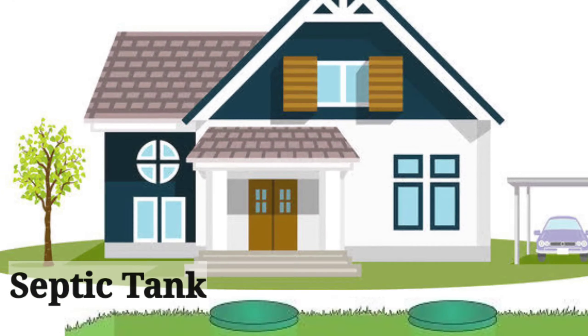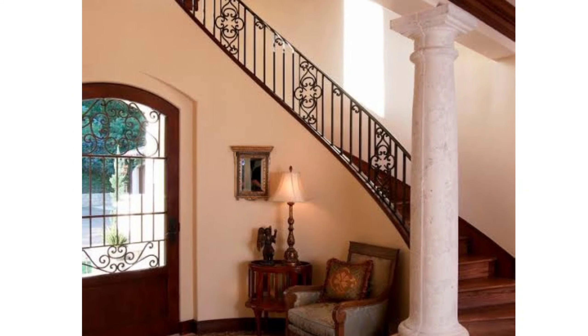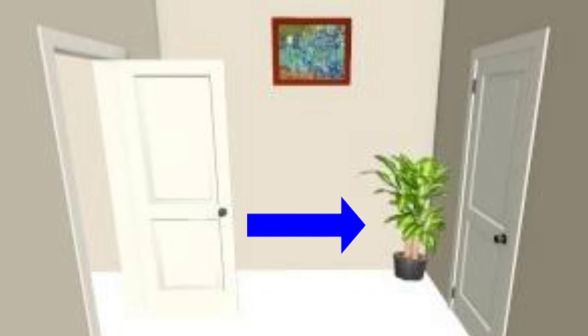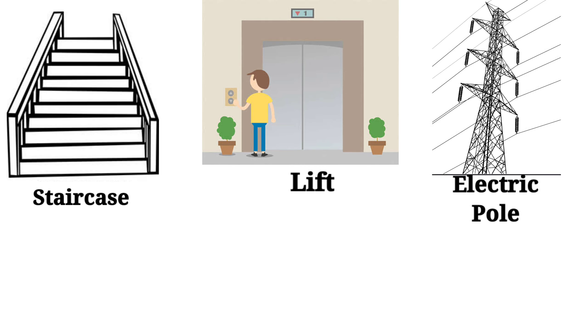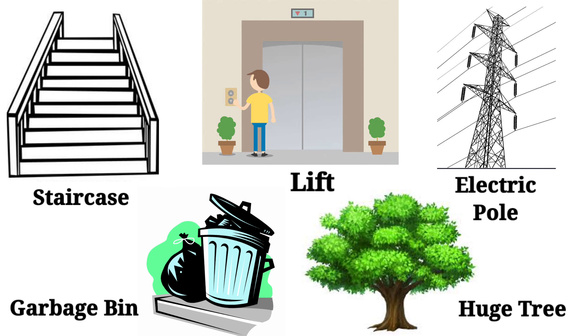There shouldn't be a septic tank in front of the main door. There shouldn't be any pillars or columns exactly in front of the main door. Ideally, there shouldn't be a main door of another house exactly facing our main door. Also, there shouldn't be any staircase, lift, electric pole, garbage bin, trees, etc. directly in front of your main door.